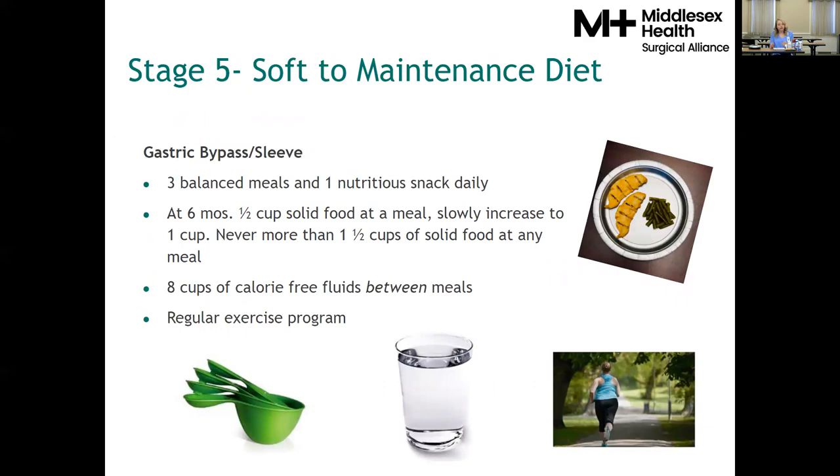On the maintenance diet, you'll have three balanced meals and one nutrition snack daily, always starting with your protein and eventually including a non-starchy vegetable and a little whole grain. You'll aim for two to three ounce protein portions at meals and about one ounce with a snack, totaling about six ounces of protein and two servings of dairy daily — roughly 60 to 70 grams of protein per day. At six months post-op, most patients tolerate about half a cup of solid food; by one year, a whole cup; and by 18 months to two years, up to a cup and a half, including protein, non-starchy vegetables, whole grains, and a healthy fat.